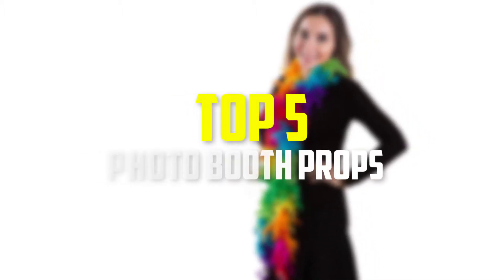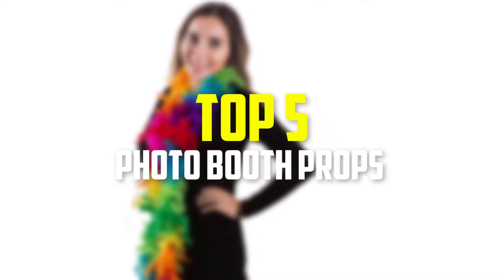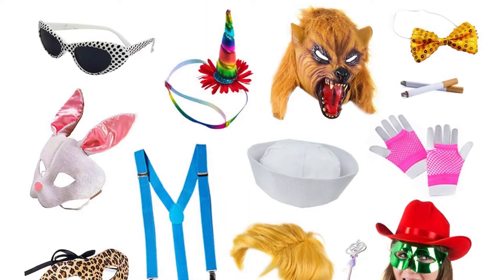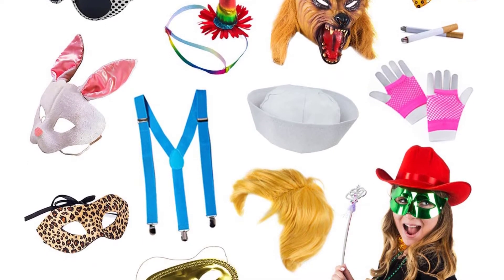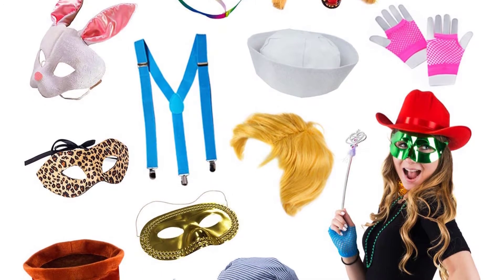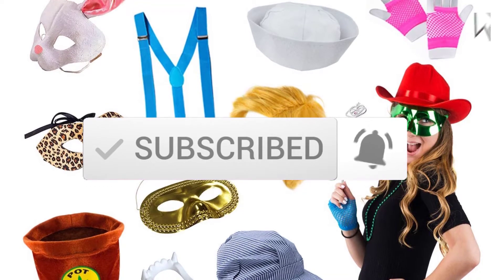Hey guys, in this video we're going to be checking out the top 5 best photo booth props that are available on the market for their true quality. I made this list based on my personal opinion and hours of research, and have listed them based on popularity, quality, price, durability, user opinions and more. If you want to see more information and the updated price, you can check out the description below, and also make sure to subscribe for more reviews. Let's get started.